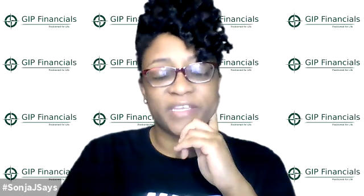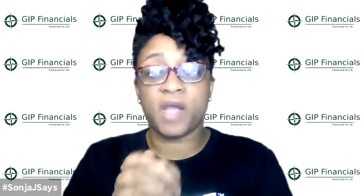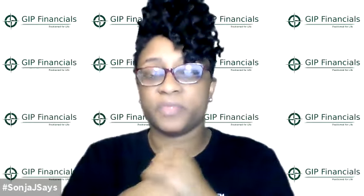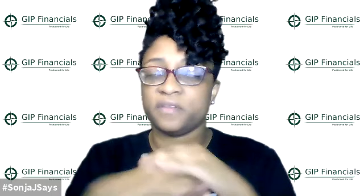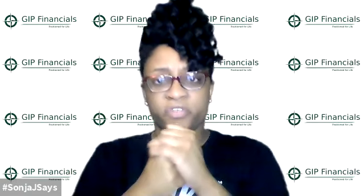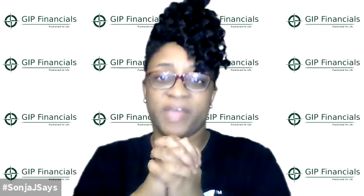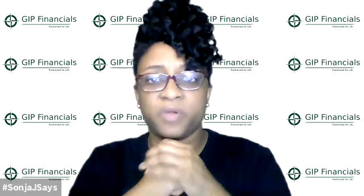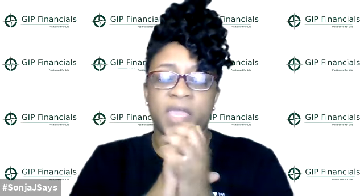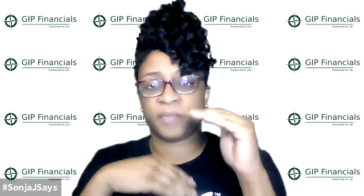Hello, this is Sonia Jones of GIP Financials, your small business CFO, and this is video number two of the PPP loan forgiveness. If you haven't watched video one, I put the link in the description below, so make sure you check that out. In video one, we went through the history of the PPP loan application, and I shared the resource of the PPP Frequently Asked Questions document. We talked briefly about the payroll expenses and the non-payroll expenses.